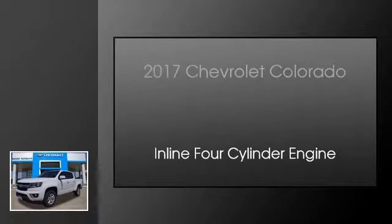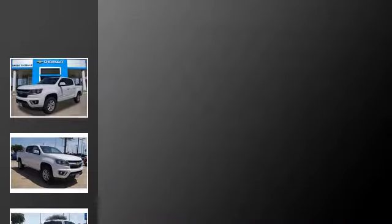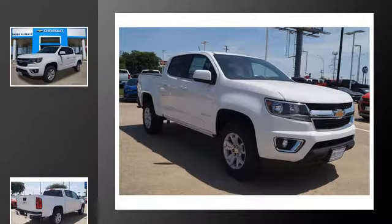This is a 2017 Chevrolet Colorado. This truck has an automatic transmission and an in-line four-cylinder engine.